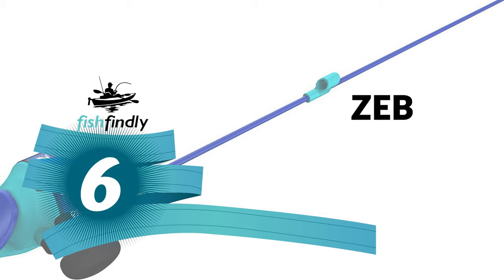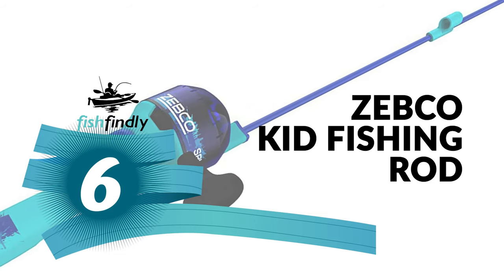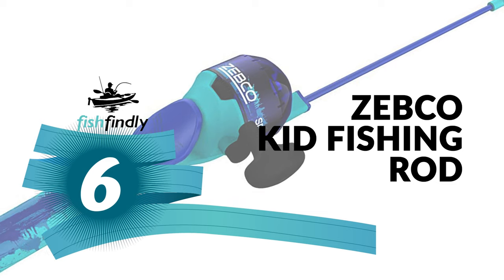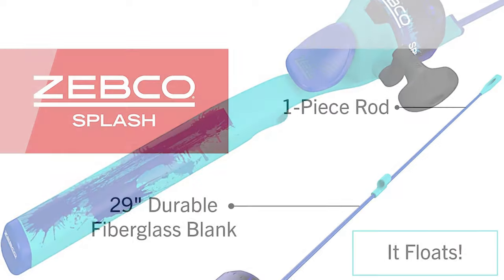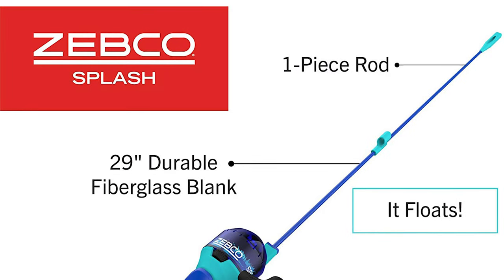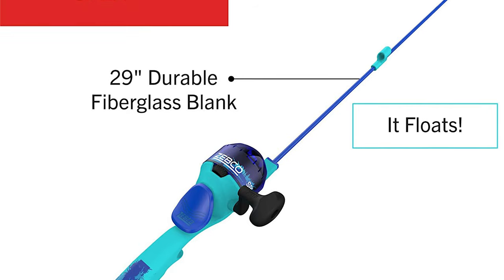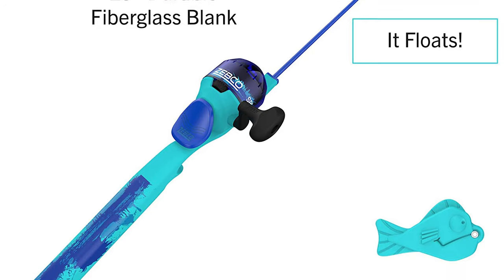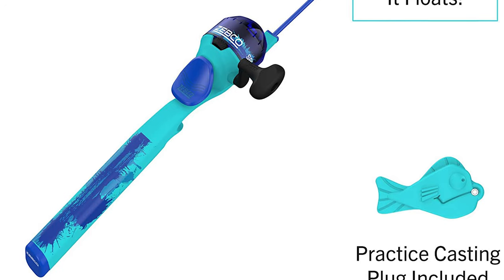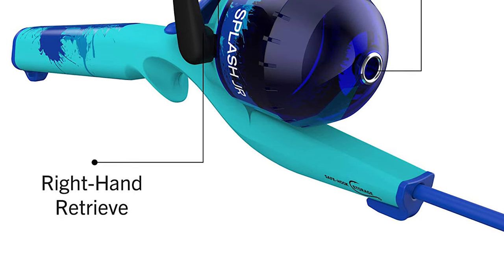Number six: the Zebco Kid Fishing Rod. This Zebco kid fishing rod comes with a fishing reel and rod combo. It is perfect for young anglers, featuring a 29-inch fishing pole that floats. This combo features a patented no-tangle design, simple push-button mechanics, and an oversized handle knob, making it not only easy to use but also fun and safe for your kids. This Zebco kid fishing rod is made for beginner anglers.